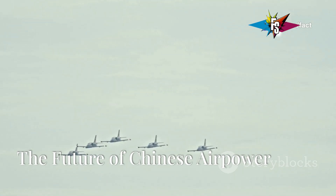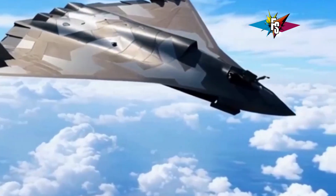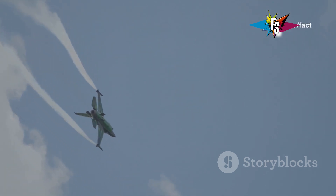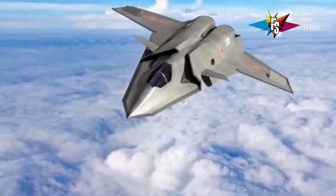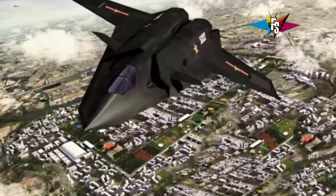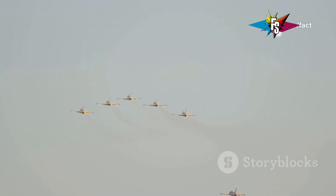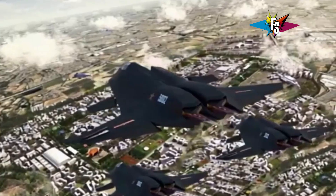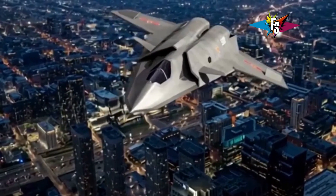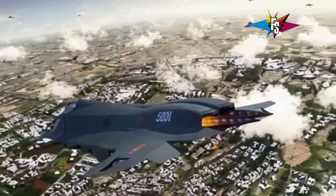So there you have it — two of China's most advanced fighter jets, each pushing the boundaries of aviation technology. The J36, a powerful and versatile workhorse, and the J50, a stealthy and technologically advanced game-changer. It's tough to say definitively which jet is superior — it really depends on the specific mission requirements and the tactical situation. But one thing's for sure: both showcase China's growing military might and its ambition to project power on the global stage. Which jet would you rather have on your side in a dogfight? Let me know in the comments below.